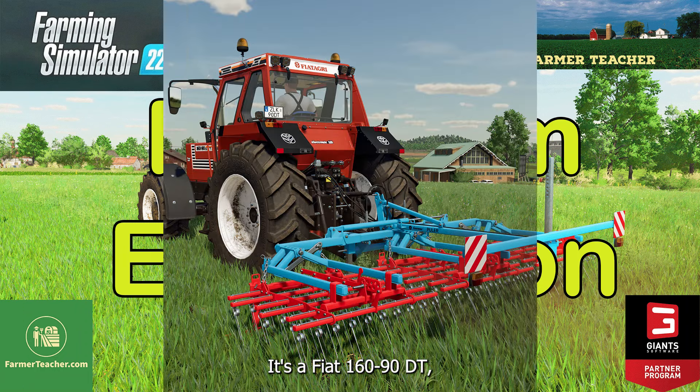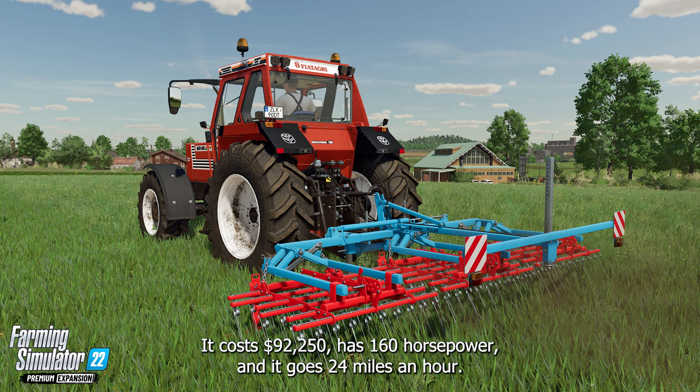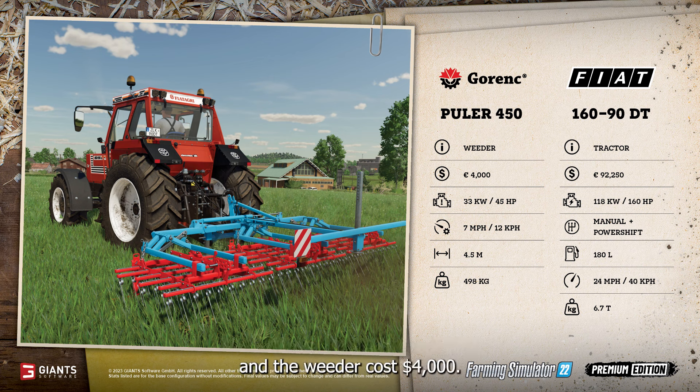It's a Fiat 160/90 DT. It costs $92,250, has 160 horsepower, and goes 24 miles an hour. You see it here in the picture — that's pulling a weeder.